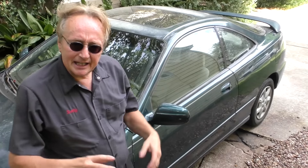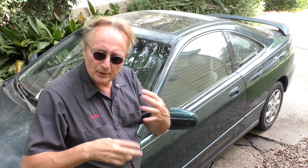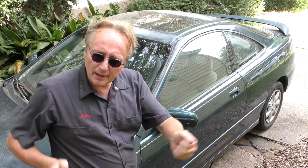This particular Integra is a '96, right in the middle of production. They made it from '86 to 2006, so they made it for 20 years. They were good sellers for a couple of main reasons: first, they were pretty zippy, they handled quite well, they had Honda's famous long life — these things lasted a long time and didn't break down much.